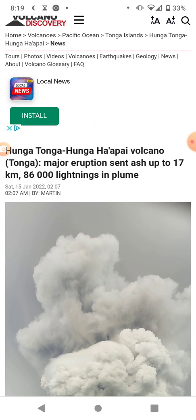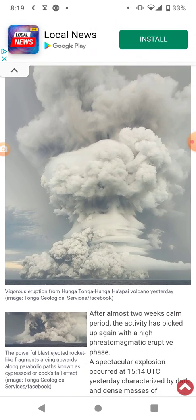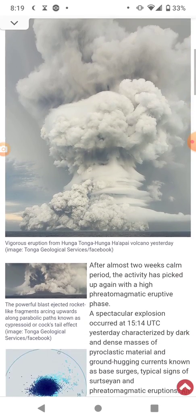Major eruptions sent ash up to 17 kilometers, and there's also over 86,000 lightning bolts — bolts of lightning in the plume. So yeah, there's lightning involved. This is going to be fun.